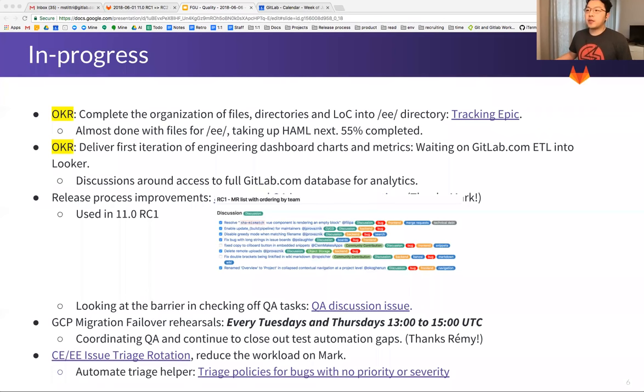For things in progress: the completion of EE and CE files is being tracked in this epic — it's roughly 55% done and we're almost done with files. Next up is Haml and the location of files. We're still working closely with other teams on this and I'll touch on it in the next slides as well.